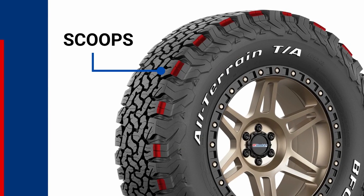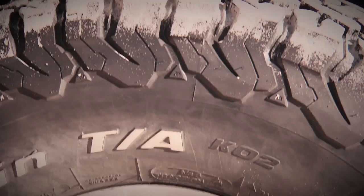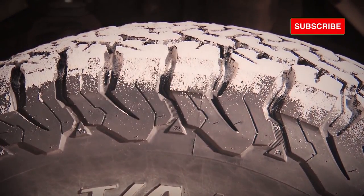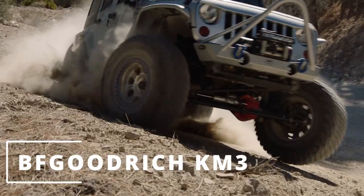On the outer edges, these lugs are equipped with powerful mud scoops and sidewall lugs providing ample off-road traction, though it's still not enough when compared to its bigger brother.